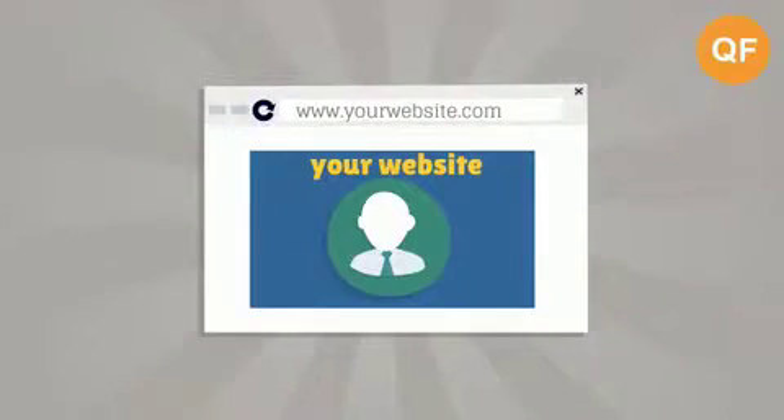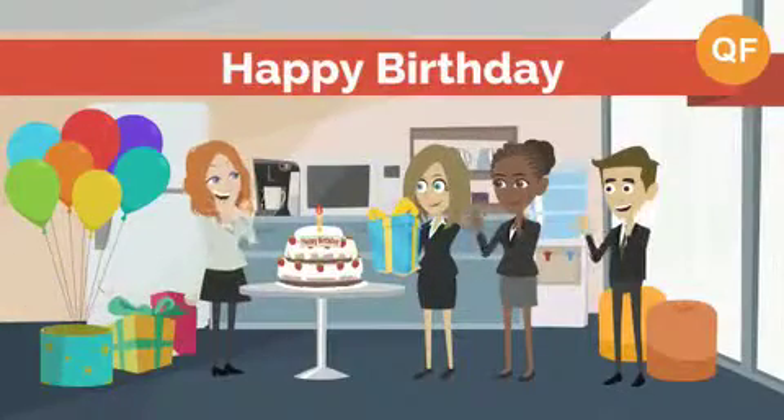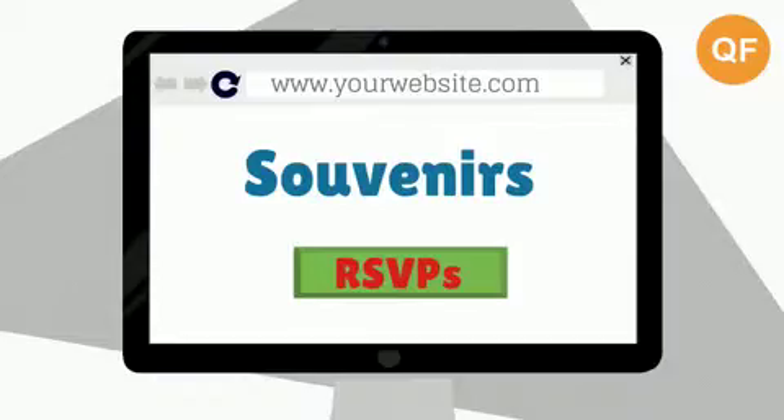And hey, you can also create a personal website for your blog or big events like your birthdays, weddings and funerals, and sell your souvenirs and receive RSVPs directly from your website.